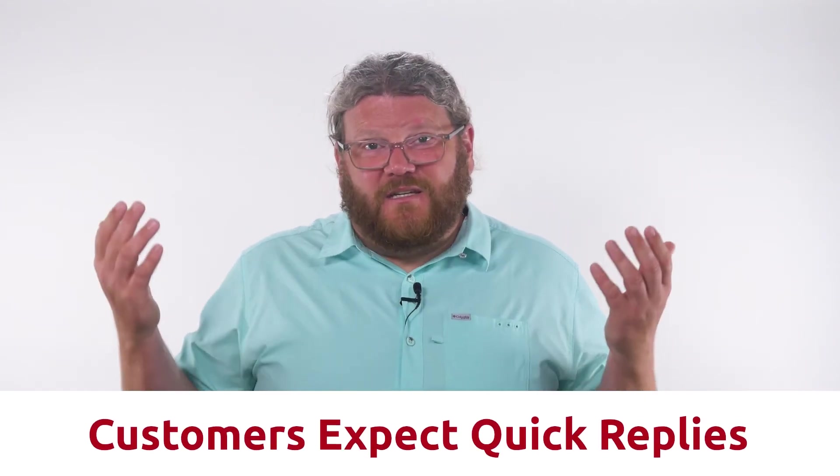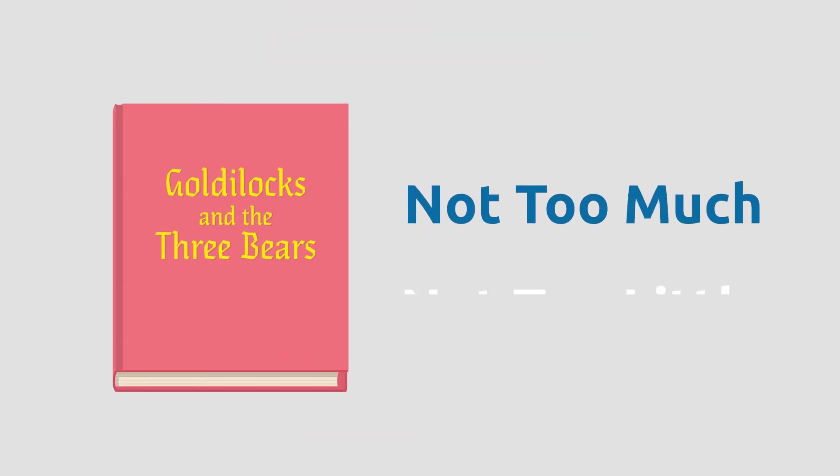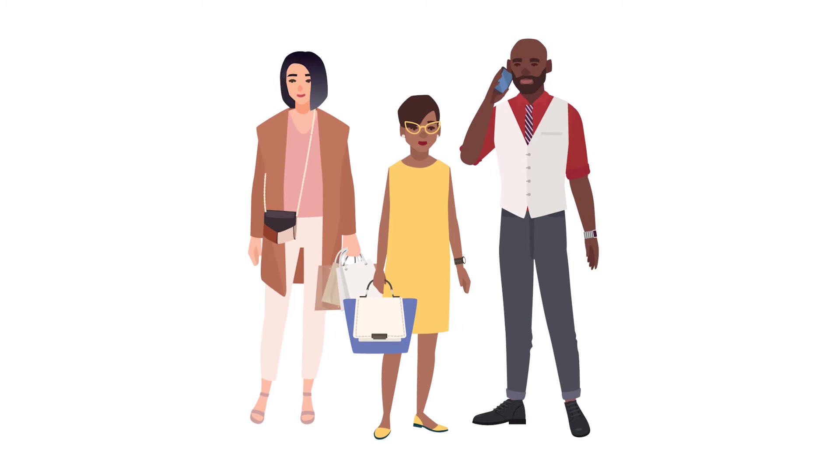Number four is be communicative. One straightforward way to be communicative is to reply quickly when your customers reach out. This can be pricey and challenging, however in this age where each of us has become accustomed to instant gratification, your customers simply expect it. Do be mindful that not every service requires constant communication — read the room. Give your customers the Goldilocks amount of attention: not too much and not too little. Learn the right communication cadence for your customer and you will keep them happy longer.